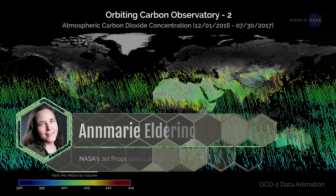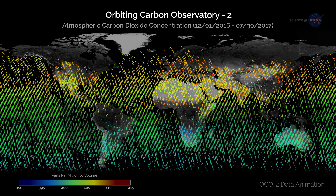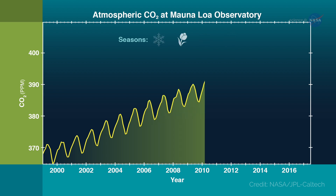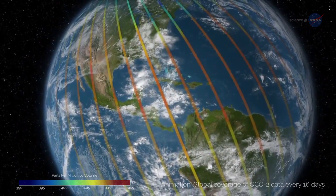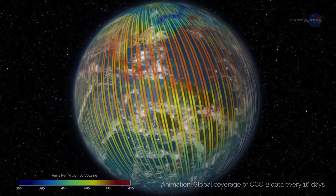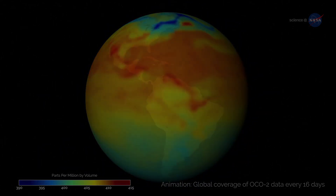Dr. Anne Marie Eldering, Deputy Project Scientist for OCO-2 at NASA's Jet Propulsion Laboratory, explains: "We already knew that the global amount of carbon dioxide taken up and released by the land and ocean differs each year, and that often in El Niño years, more CO2 remains in the atmosphere. But this mission's high-precision data on atmospheric CO2 across the globe have shown us, for the first time, how different regions contributed to this phenomenon and exactly what was driving the change."